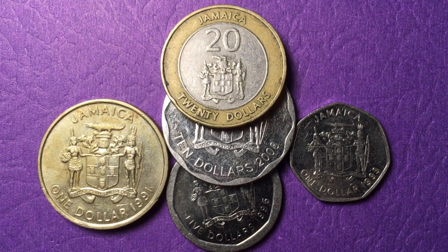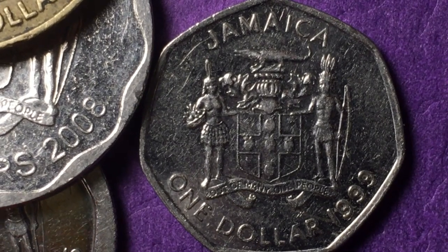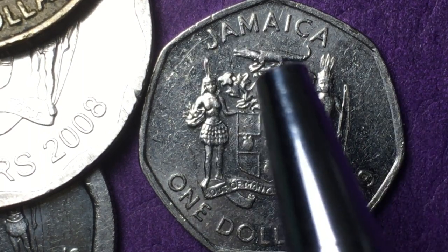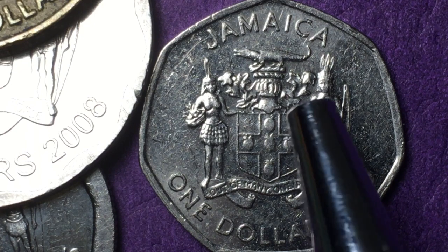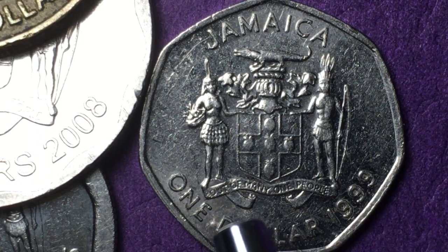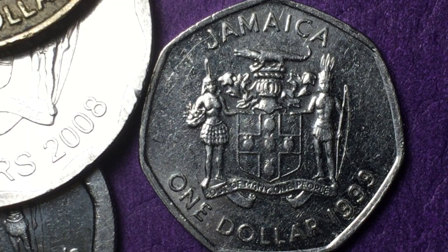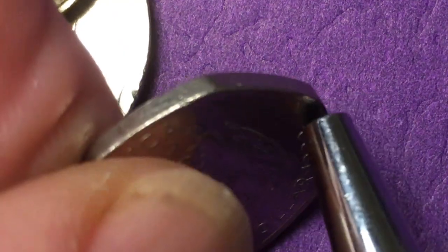The first coin we have is a one dollar heptagonal. You can see the back of the coin has, as many Jamaican coins do, the Jamaican coat of arms. It says Jamaica at the top and has the crocodile — it's a Jamaican crocodile on the top, not an alligator. There is a female and a male member of the Taino tribe standing on each side of a shield which bears five golden pineapples and a red cross. There's also the royal helmet of the British monarchy and what they call the mantling. The motto is "Out of Many, One People," with the denomination at the bottom: one dollar, 1999. This is a heptagonal coin and if we tip it up on its edge, we see that it has a smooth edge.